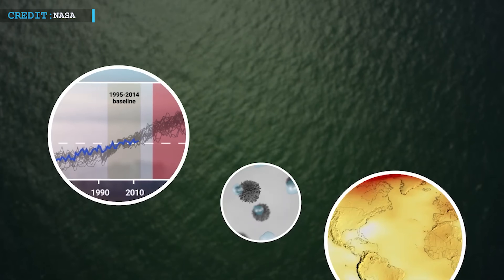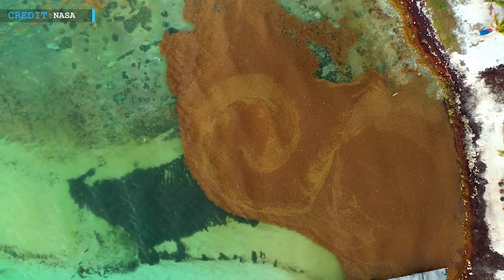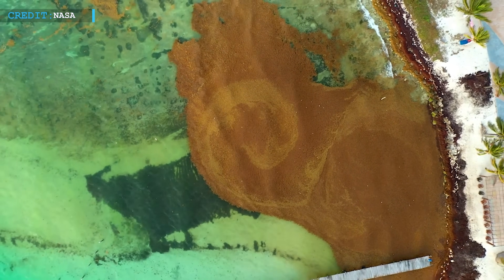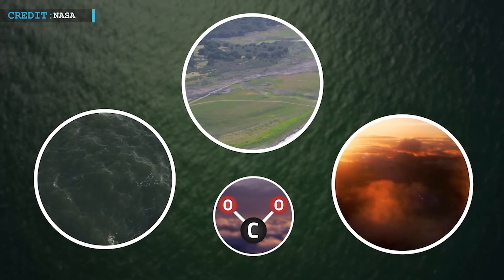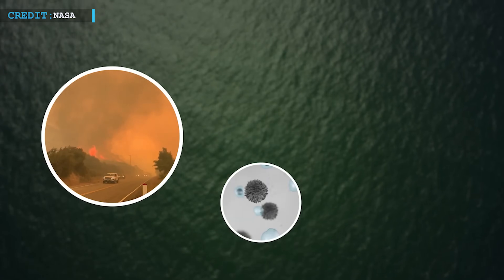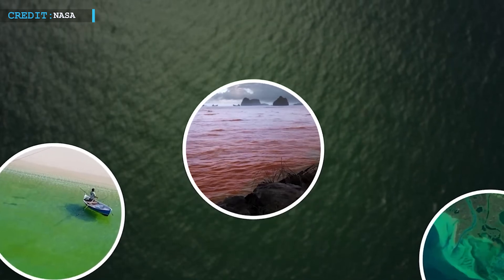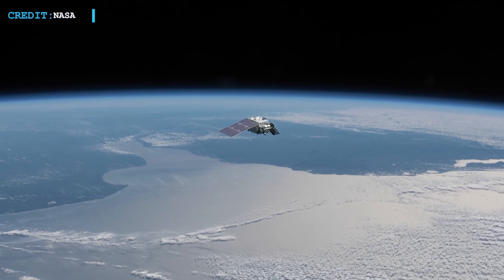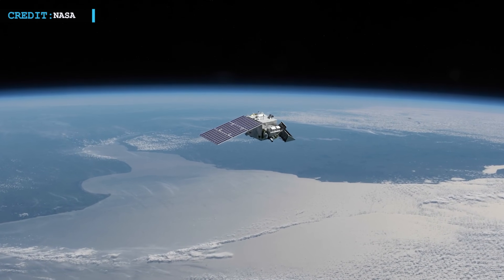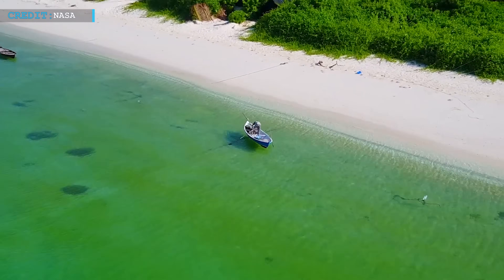These microscopic organisms, known as phytoplankton, play a crucial role in maintaining the health of Earth's oceans and marine life. The significance of this mission lies in its contribution to NASA's extensive record of over two decades of global satellite observations related to ocean biology, air quality, and climate. PACE's mission aims to continue its work for at least three years, provided everything unfolds as planned.